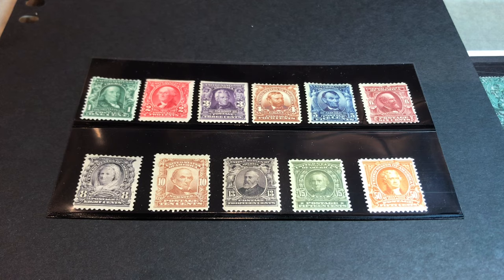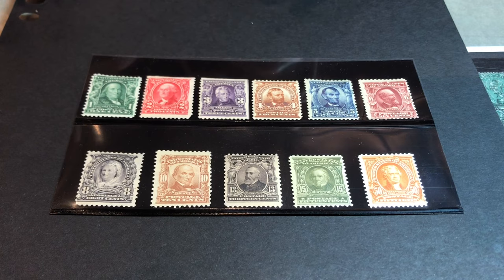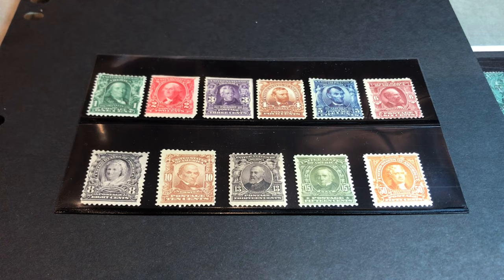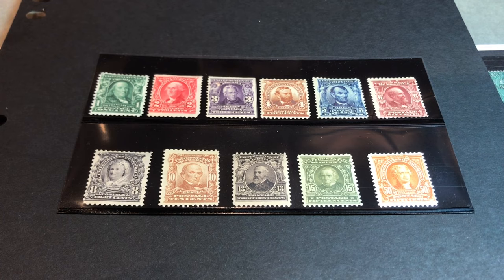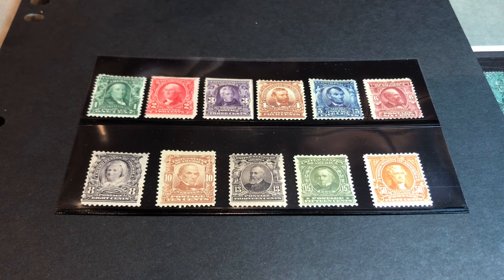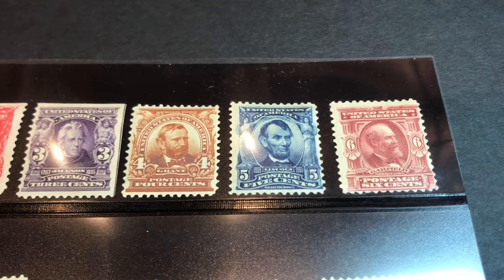It was several years before any person other than Washington or Franklin appeared on a postage stamp — about 10 years before Thomas Jefferson appeared, and slowly Abraham Lincoln and Andrew Jackson. For the early part of our history with postage stamps, only a handful of men appeared on them. In the late 1860s we had the first pictorial issue, which had something other than a human head on it, although Benjamin Franklin also appeared on the one-cent pictorial.